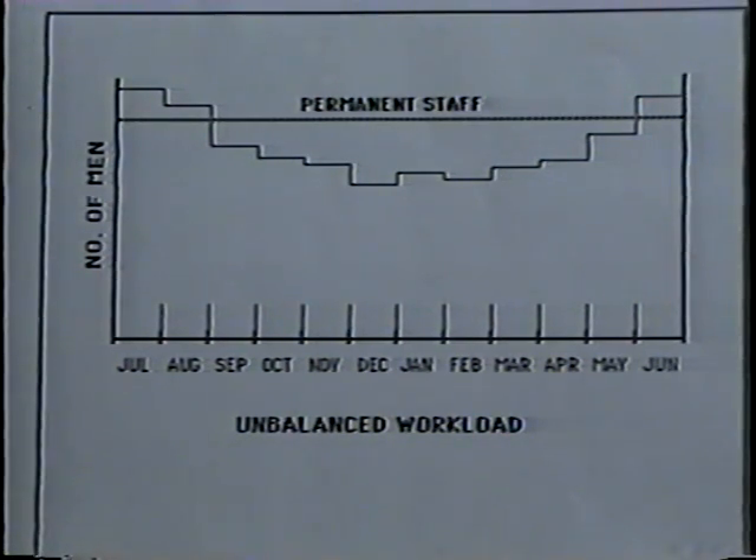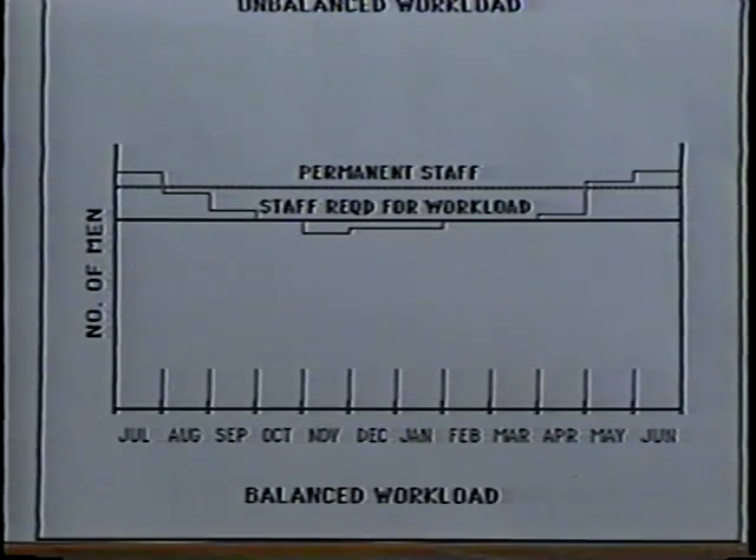If we plot the manpower graphically, we can see the imbalance created by the initial work distribution. To correct that imbalance, we level the workload. That is, we determine which activities must remain fixed, which can be scheduled with some special arrangements, and which can be scheduled at any time. To balance the workload, we shift whole crew days from one month to another and calculate the resulting man days. Essentially, this is a trial-and-error procedure until the number of workers is approximately level throughout the course of the year. After the workload is balanced, the size of the permanent staff is compared to the manpower requirements.